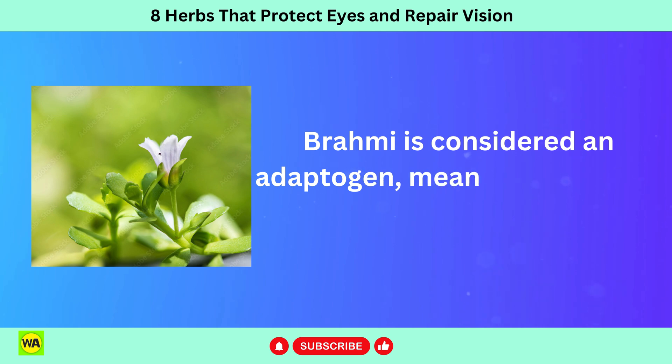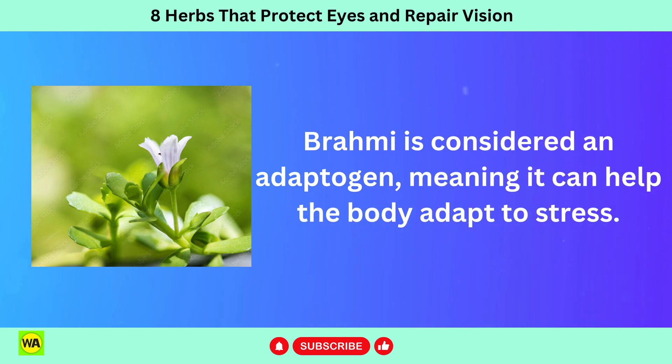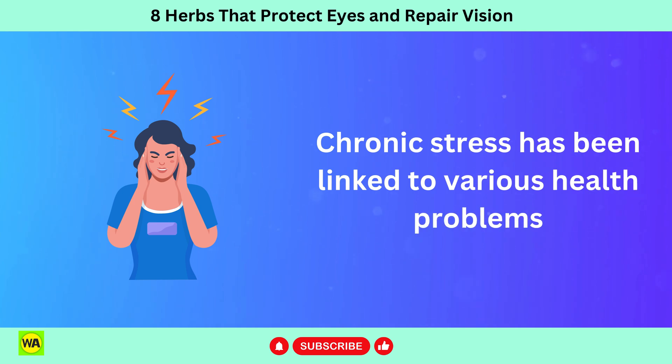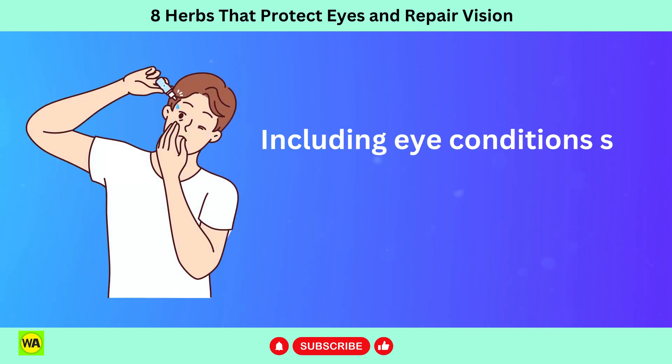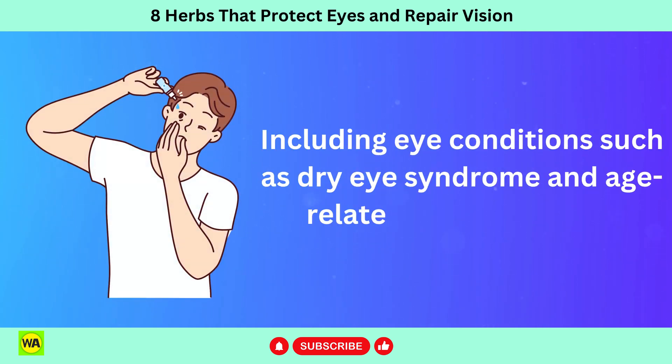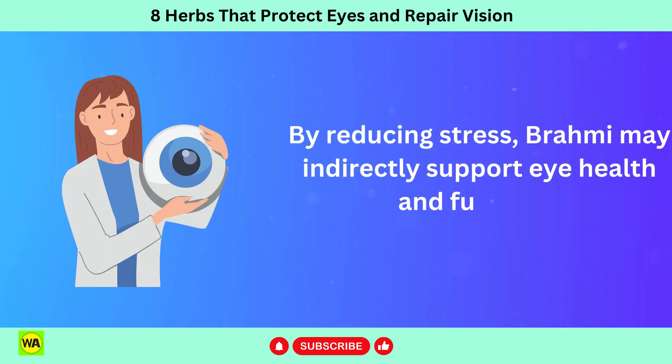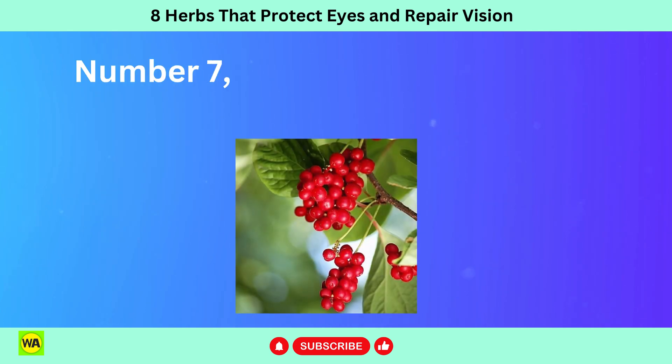Brahmi is considered an adaptogen, meaning it can help the body adapt to stress. Chronic stress has been linked to various health problems, including eye conditions such as dry eye syndrome and age-related vision changes. By reducing stress, Brahmi may indirectly support eye health and function.